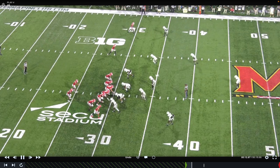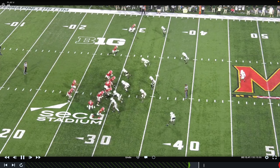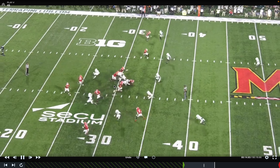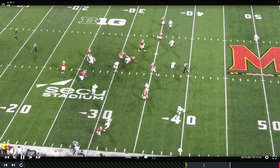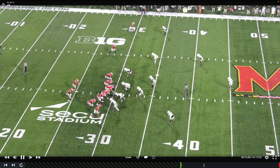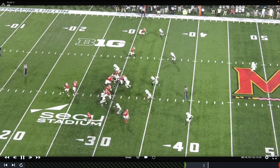This first clip is outside zone. When Maryland runs outside zone, they go covered and uncovered rules. If you're uncovered as an offensive lineman, you're going to pull. If you're covered, you're going to latch and reach, trying to get to the outside shoulder. That's how they run their outside zone, and watching the Charlotte film, that's their most successful run. They do a really good job moving horizontally and moving run fits horizontally. They pair a stick RPO with outside zone.